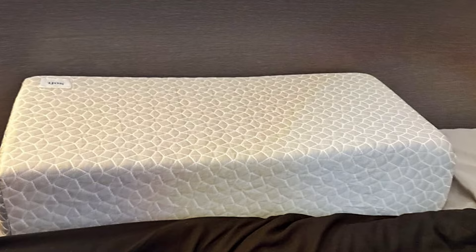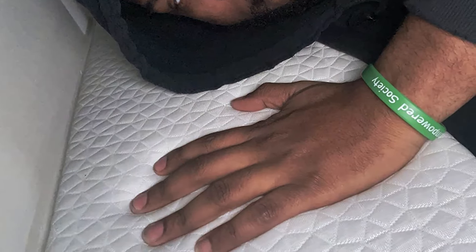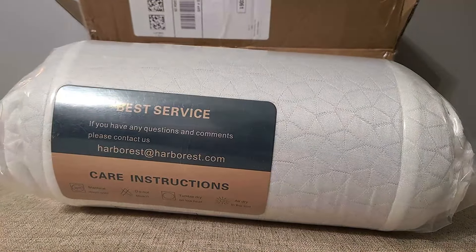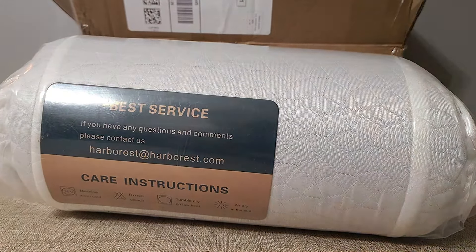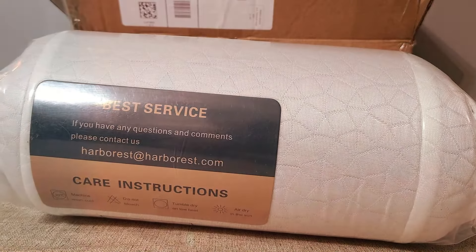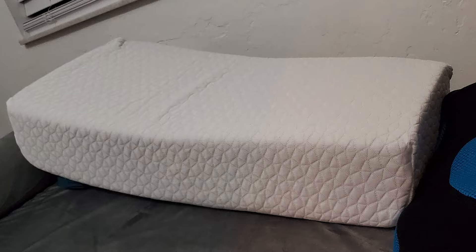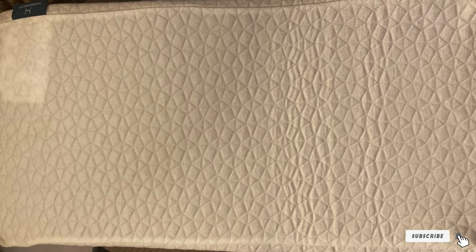Effectiveness is at the core of the HARBOREST Cooling Q Pillow's design. The cooling gel technology ensures a refreshing sleep environment, while the memory foam cubes conform to your unique shape for personalized comfort. Plus, the hypoallergenic and dust mite-resistant cover provides added peace of mind for allergy sufferers. Durability is a hallmark of the HARBOREST brand, and the cooling cube pillow is no exception. Constructed with high-quality materials and built to withstand the test of time, this pillow promises long-lasting comfort and support for years to come.